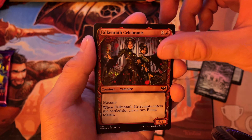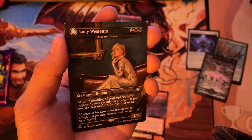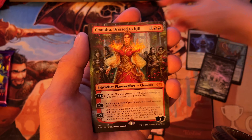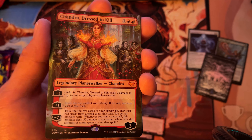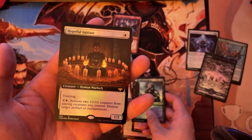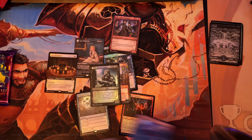Falconrath celebrants — probably don't need, but I'll check. Innocent traveler slash Lucy Westenra version — I'd like to replace the innocent traveler with this. Chandra Dressed to Kill — lovely, we actually do need this version. Bloodsworn squire — same thing there. And hopeful initiate extended art foil — wow, that is a wonderful pack. Very strong in terms of rares and mythics.